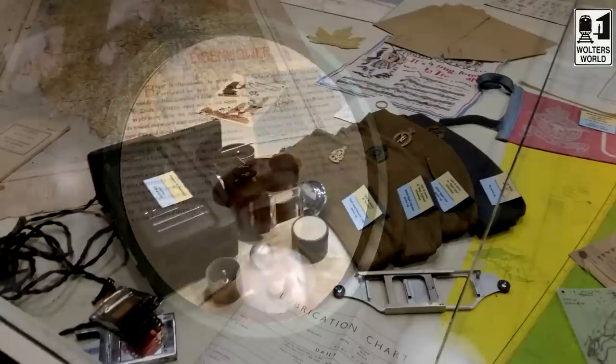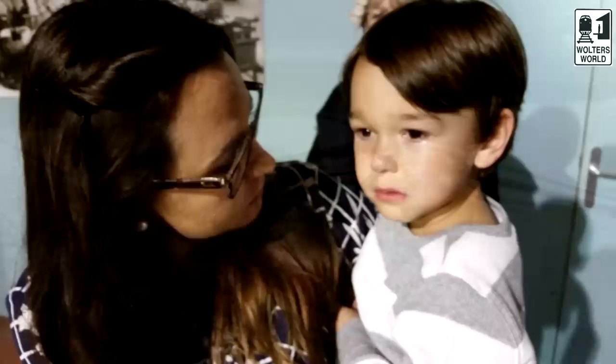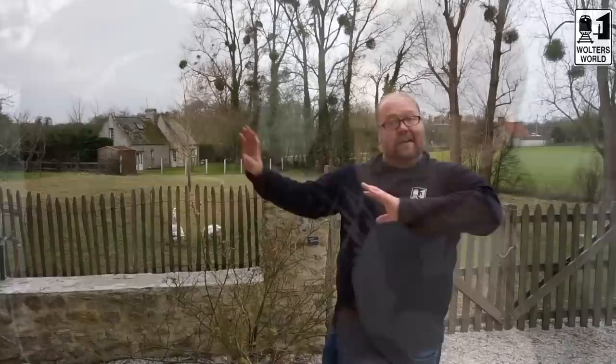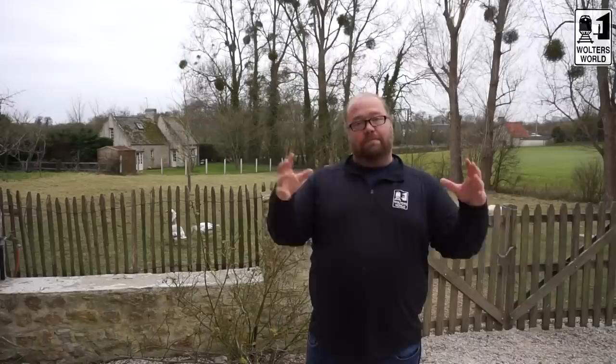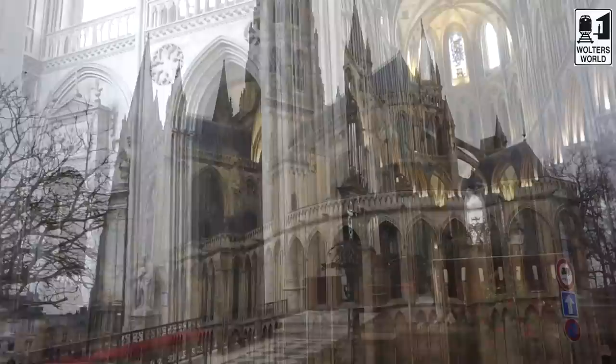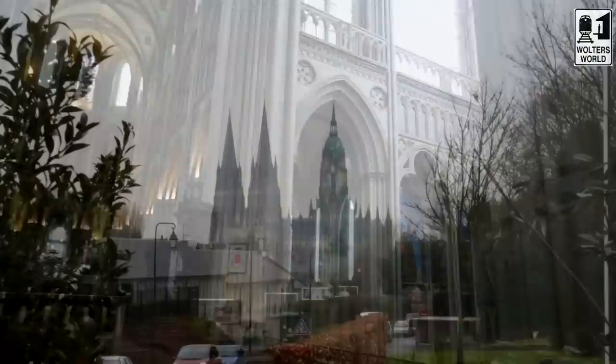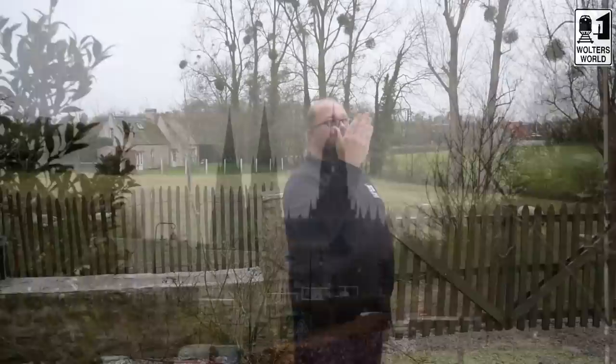Other things to see in Bayeux: they have the Battle of Normandy Museum, which is really well done — I suggest watching the movie, available in French and English. It covers the history of different people, including Germans who resisted Hitler, as well as Americans, Canadians, Belgians, and British — it wasn't just one nation on D-Day. Also go see the cathedral there, which is as big as Notre Dame in Paris and is also called Notre Dame. That's actually where the tapestry used to hang, which is cool to imagine.